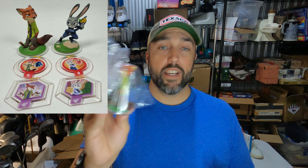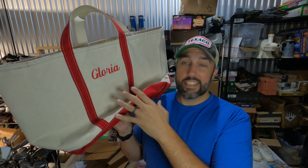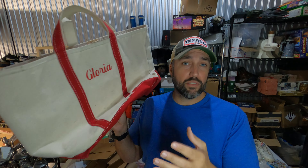Still selling Disney Infinity characters — got them in a big lot of Skylanders and Infinity stuff that I paid $25 for from a garage sale. These are the characters from Zootopia, Nick and Judy, along with some little power-up discs, and they sold for $35. LL Bean Boat and Tote Bags always sell, even in not-great condition, even with somebody's name on them or a business logo. I've got $3 into this one from a garage sale. It's got Gloria's name on it, actually going to Peter — not Gloria — and it still sold for $30.